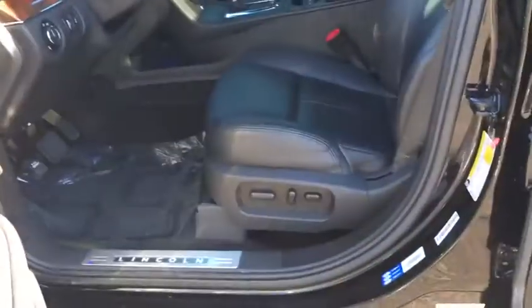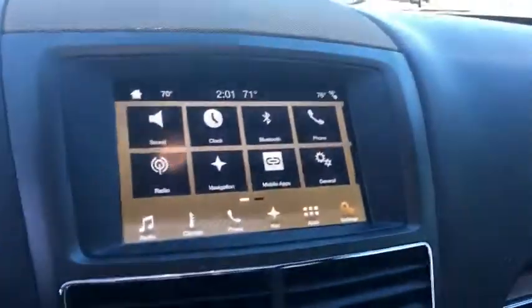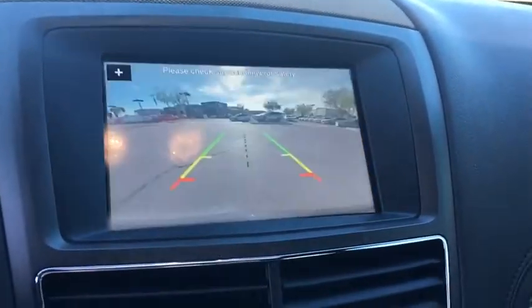All-wheel drive, leather-wrapped steering wheel, Bluetooth, power steering, adjustable steering wheel, keyless start, cruise control, auto-dimming rear-view mirror, four-wheel disc brakes. Come take a test drive today.